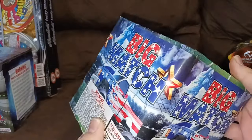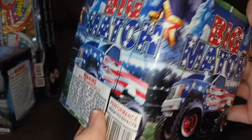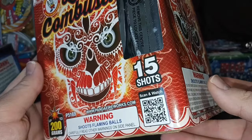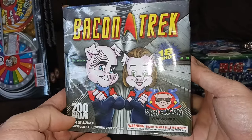Big match — I don't see a brand on that one. Assorted effects Lace Combustion from Winda, 15 shots, looks pretty cool. Bacon Track, 18 shots, 200 gram from Sky Bacon fireworks.